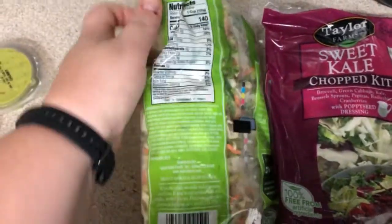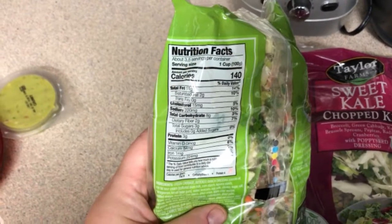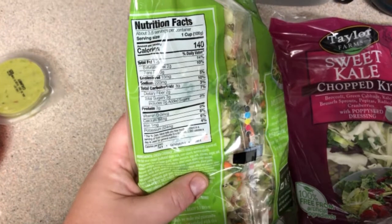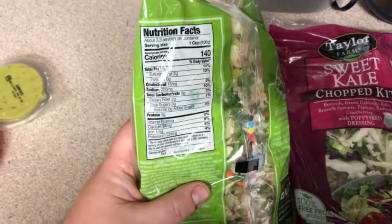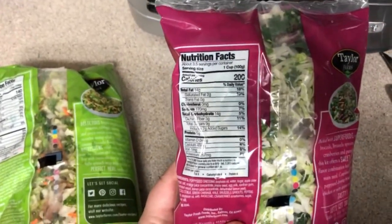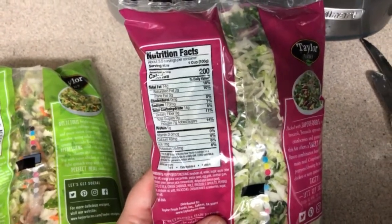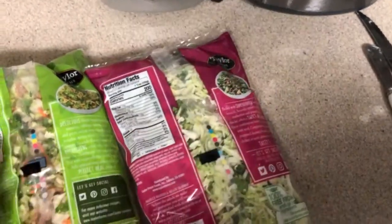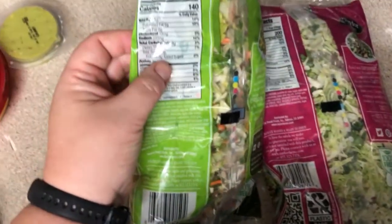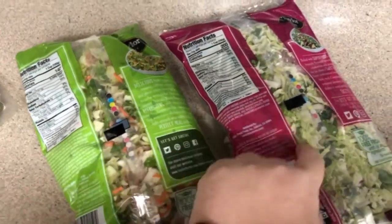Now, are these the best for you? I think they're fine, obviously until you add the dressing. It says three and a half servings per package — I'll probably get two meals out of this, depending on if I throw a big potato in or not. This one definitely has more sugar in it, it is sweeter. The sweet kale has nine grams of sugar and the avocado one only has three. So if you're watching your sugar intake, definitely go for the avocado one and hold off on the sweet kale.